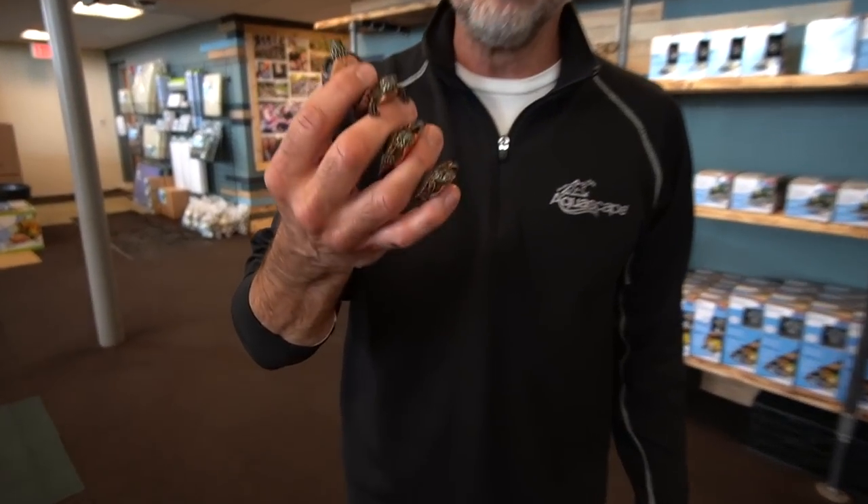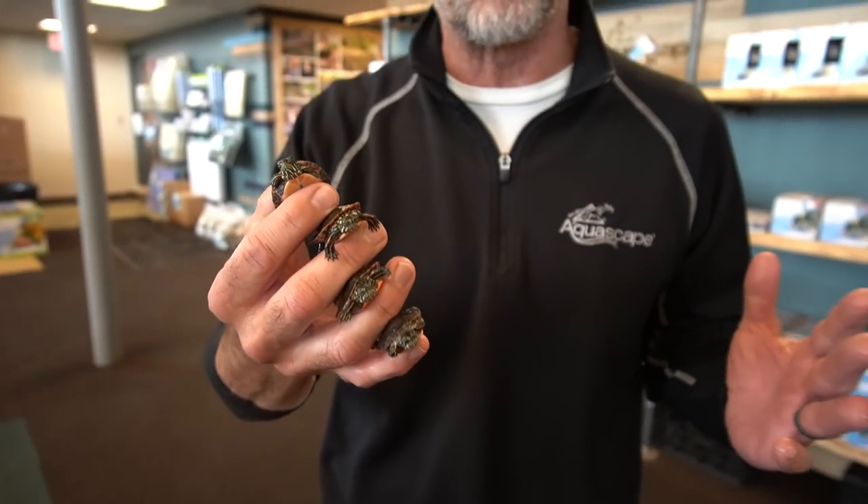Remember these little guys — Midland painted turtles? We collected them over at Bob's place. Now it's time to work with Custom Aquariums to make them an epic new home.